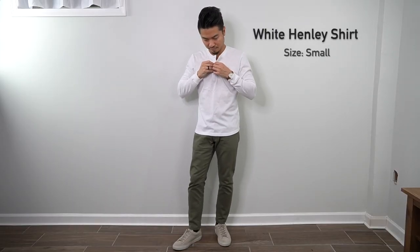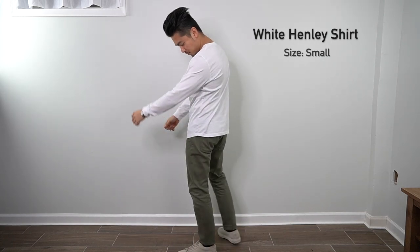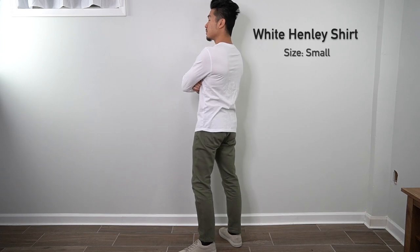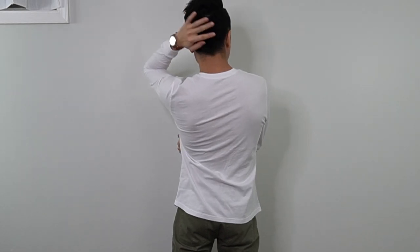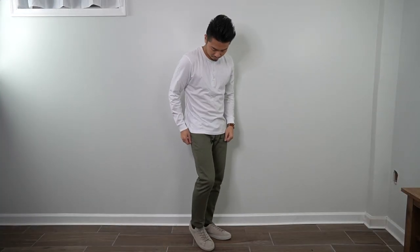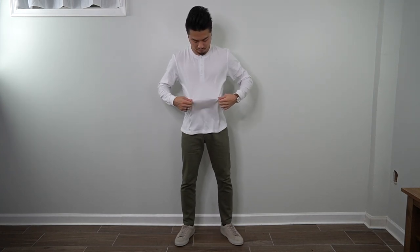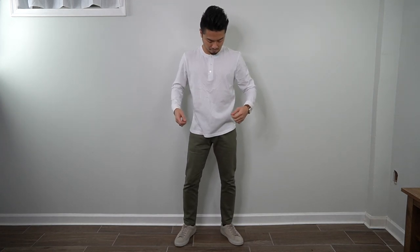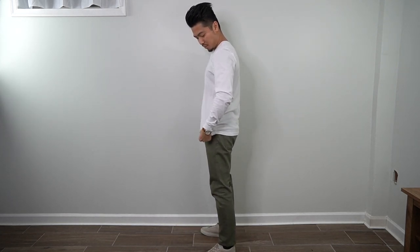Now we have the white henley shirt, which is perfect for men with more muscular builds. It still fits pretty well for me — sleeve length is on point, the bottom hem has the same fishtail curve as the t-shirt, and it's the proper length, just a little roomy. If you have a bigger build and bigger chest it'll look great. Paired here with sneakers and olive chinos for a very casual look.